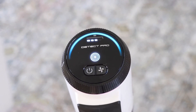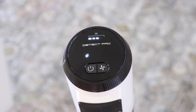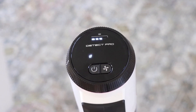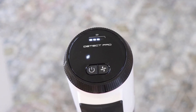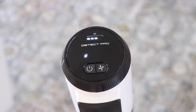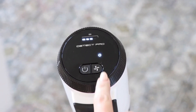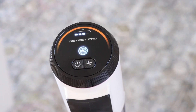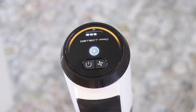In summary, the Shark Detect Pro impresses with its advanced features and powerful performance. If you're on the lookout for a vacuum cleaner that delivers on its promises, this might just be the one for you. If you found this review helpful, don't forget to give it a thumbs up and subscribe for more in-depth reviews on the latest and greatest home gadgets. Thanks for tuning in, and we'll catch you in the next one.